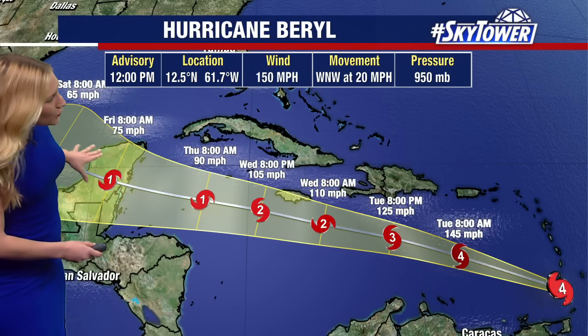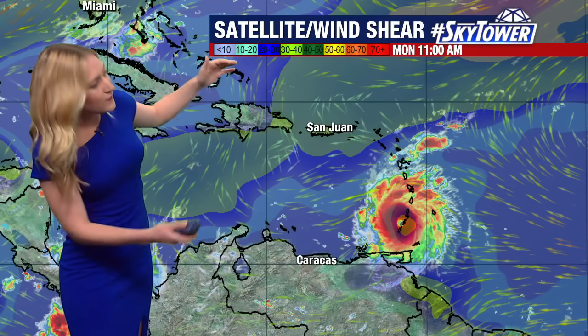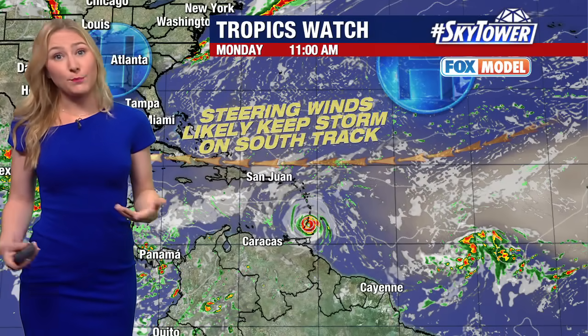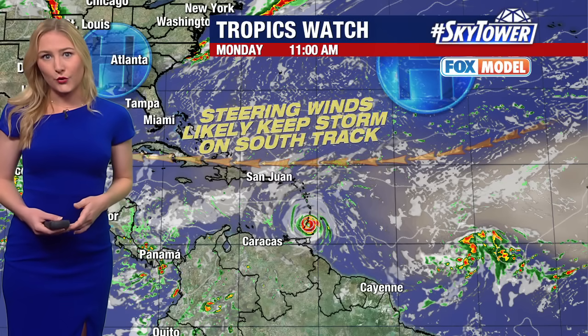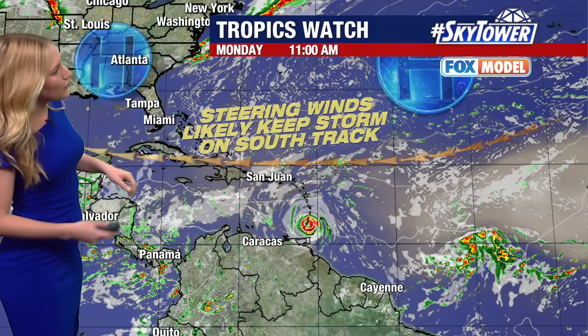We do expect this storm to start to weaken a bit by the end of this week, maybe Thursday into Friday. But really over the last couple of days the storm has not had any stronger wind shear to deal with. Even the drier Saharan air has stayed just to the north of this storm, so it really has had all of the fuel that it needed to explode over the last couple of days, and it is really going to be catastrophic for those southeastern Caribbean islands, with conditions improving Monday night into Tuesday.